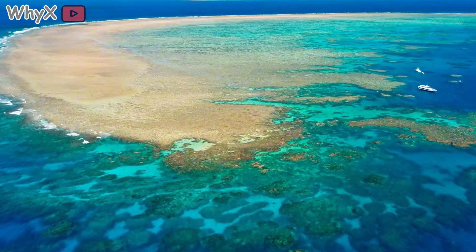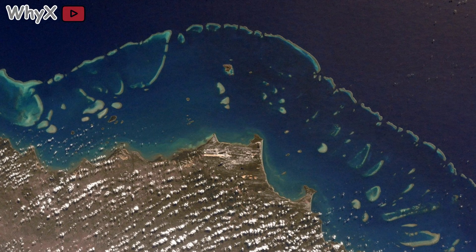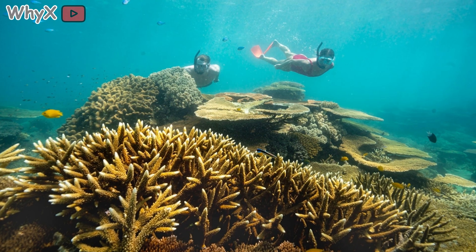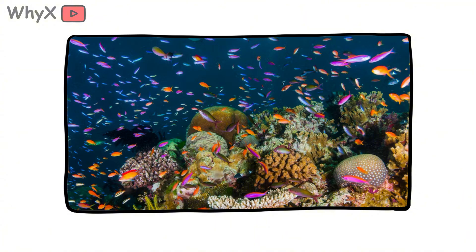...is the largest living structure on Earth, visible from space. Every inch of it is built by animals the size of a grain of rice, working together with microscopic plants in one of the most extraordinary partnerships nature ever designed. The result is a city of life. Fish, crabs, sea turtles, and sharks all live among coral structures.